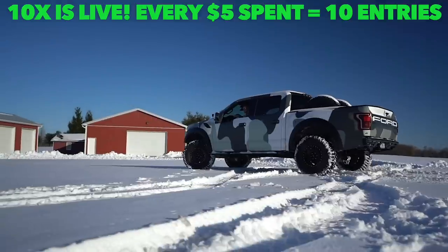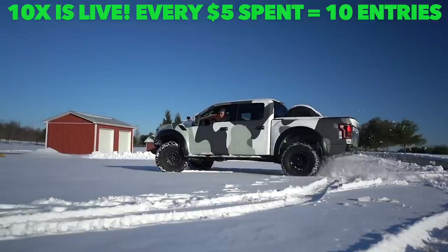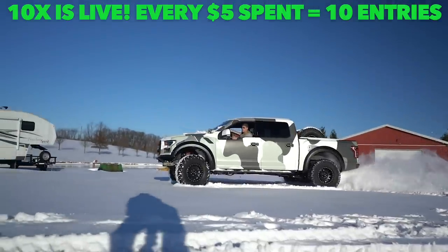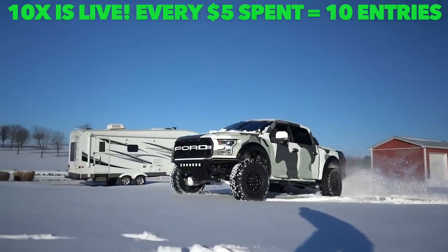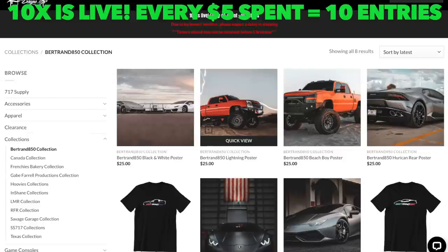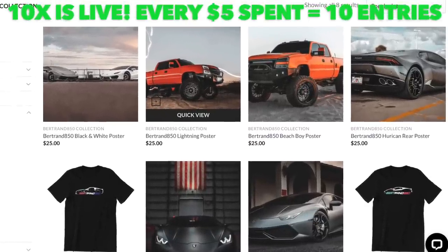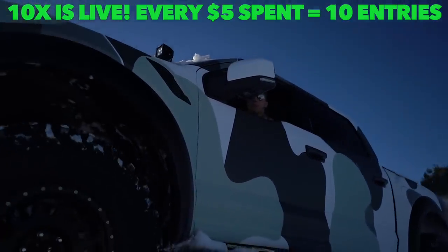This is gonna be a really cool and fun video. It's gonna take a little bit of fabricating to make this thing work properly. Before we jump in, remember it's ten times entries to win Street Speed 717's Ford Raptor — it's 700 horsepower, an absolute monster of a truck. Now is the time to get entered if you want to support the channel. It'll be the highest multiplier we do for this giveaway.